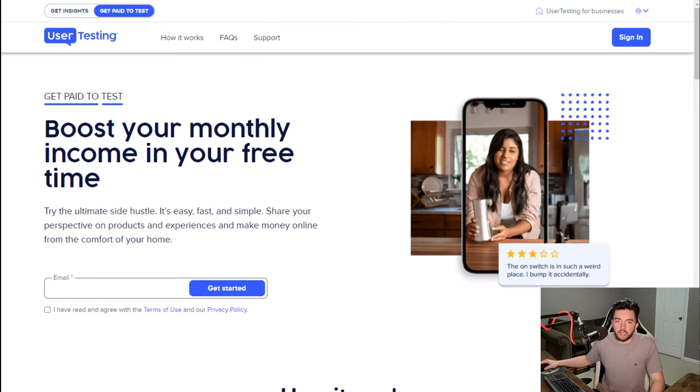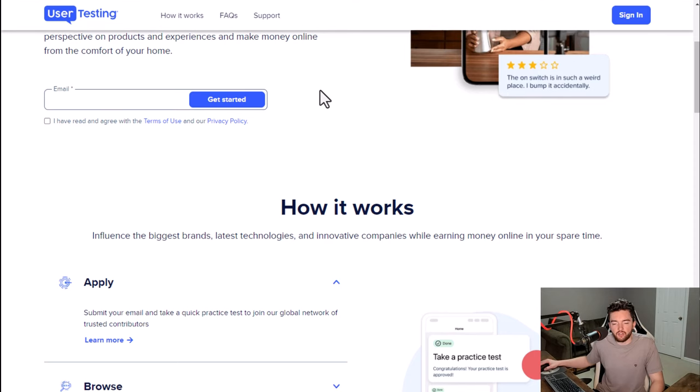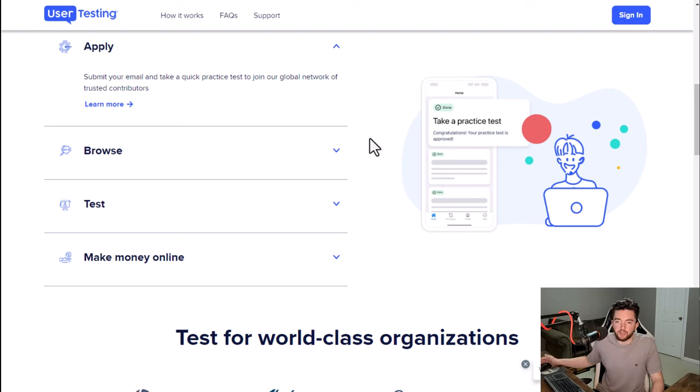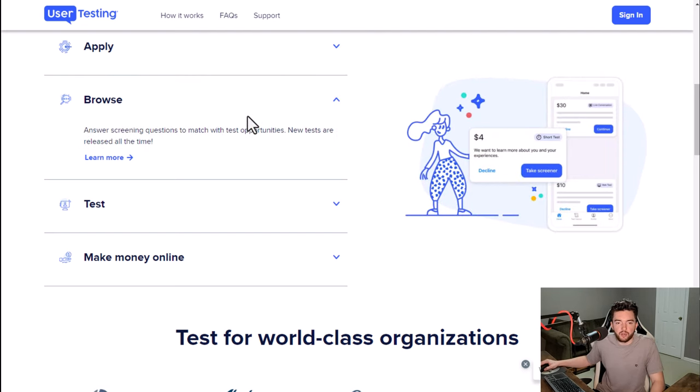Next we have UserTesting. UserTesting is best done as a part-time side hustle — it allows you to get paid to test websites and apps and give your thoughts on them. You'll basically outline your experience of what you like and don't like about the layout and user-friendliness of a website or app. You apply with no resume or anything required, no experience, and you take some screening questions.